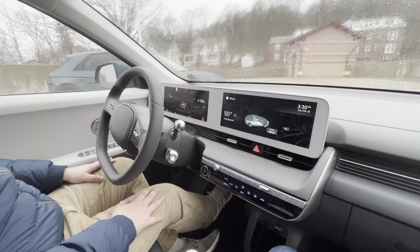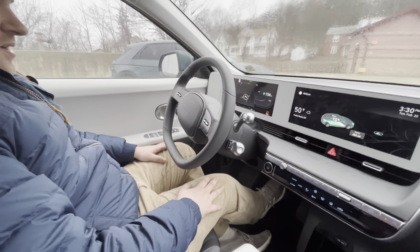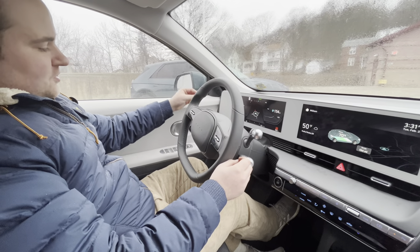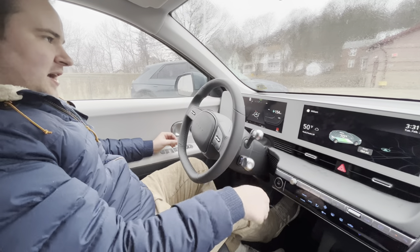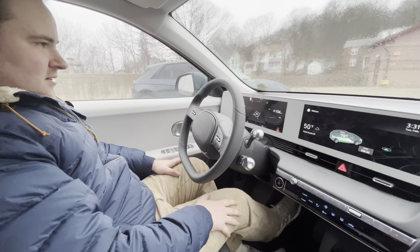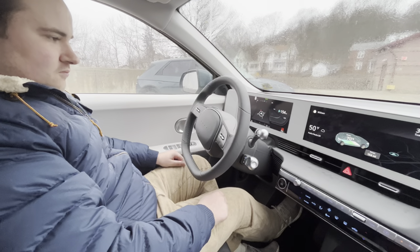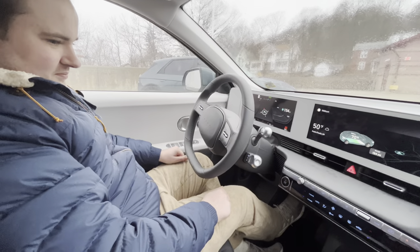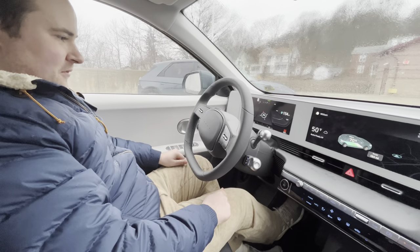The Model 3 still has a physical shifter — not the fancy swipe like in the Model S Plaid. There's a stalk on this side for turn signals, and a shifter on the other side: down for drive, up for reverse, in for park. So the big takeaway is: if you're looking for something that's intuitive, get in and drive, you know where everything is — the Ioniq 5 is the way to go. But if you want something cutting edge and top tech, the Tesla is more up that person's alley.